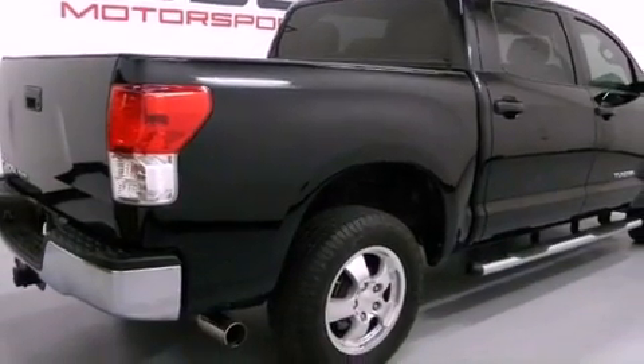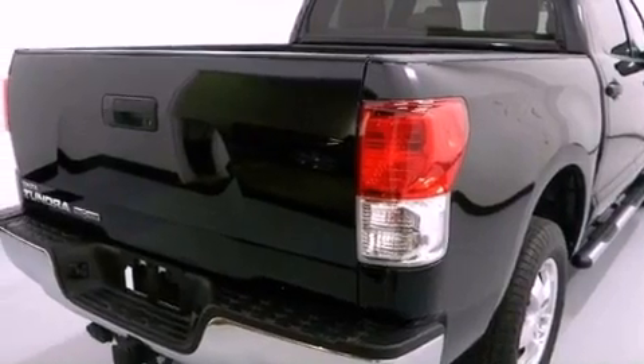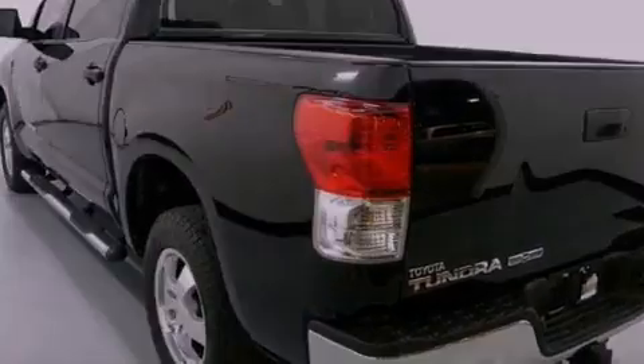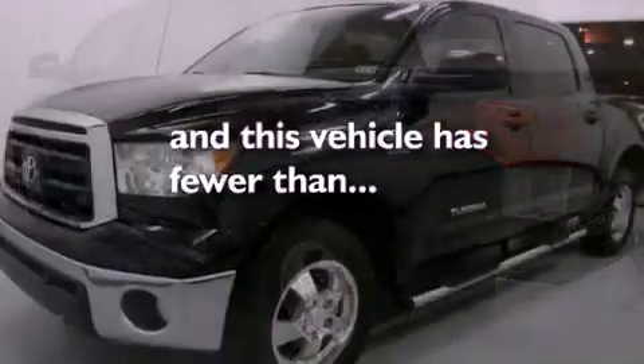The following features are also included: air conditioning, cruise control, full power accessories, a bed liner, chrome nerf bars, a security system, fog lamps, an anti-lock braking system, a keyless entry system, and this vehicle has fewer than 47,000 miles on the odometer.